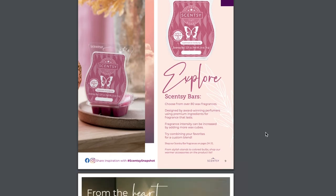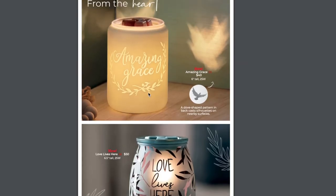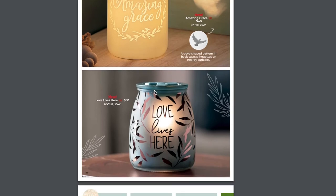Let's explore all the new warmers. First is Amazing Grace — I love this one. I got this one in my new season sales kit. Then we have Love Lives Here, with that really soft, muted, deeper blue. Freaking love it. I want to see how this one lights up in person, because those little leaves look like they have a metallic kind of shine to them.